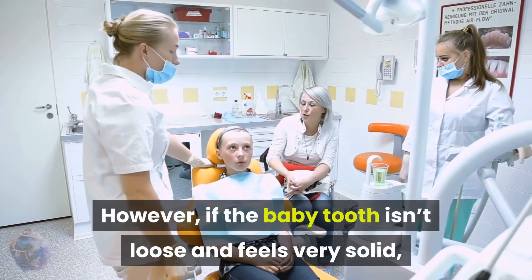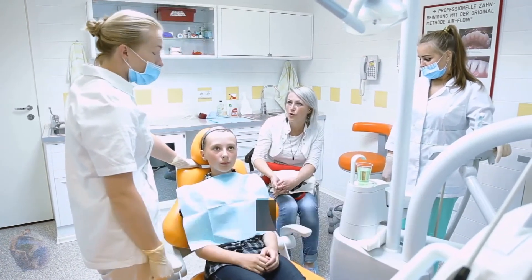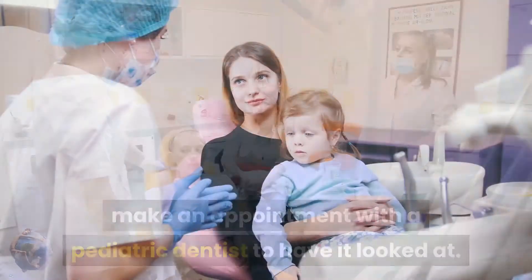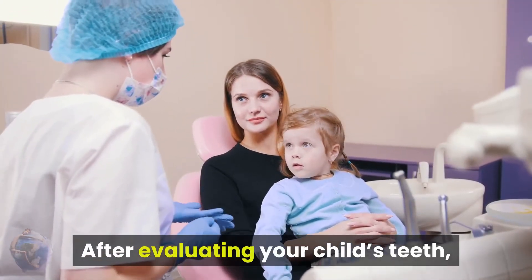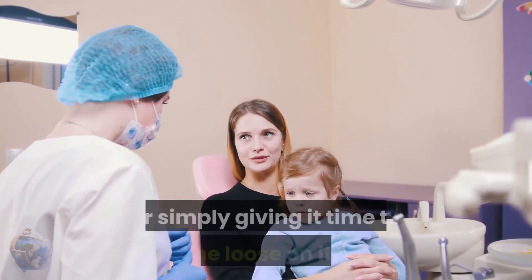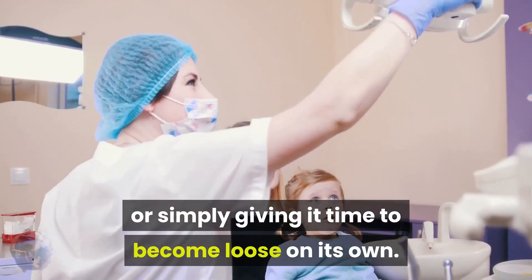However, if the baby tooth isn't loose and feels very solid, make an appointment with a pediatric dentist to have it looked at. After evaluating your child's teeth, they'll make the best recommendation, which could include extracting the baby tooth or simply giving it time to become loose on its own.